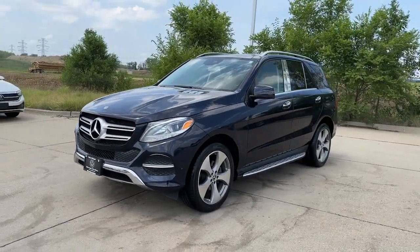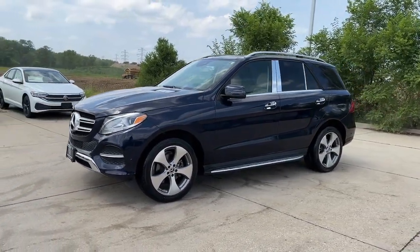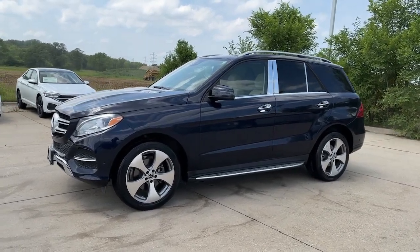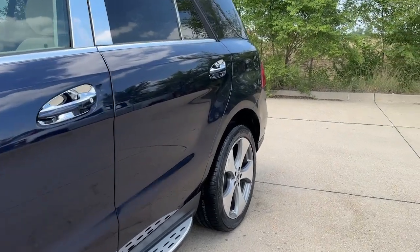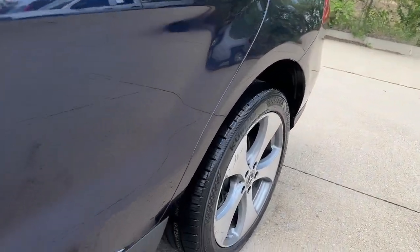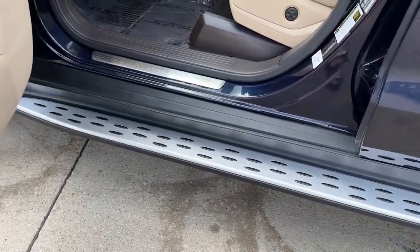Take a closer look at this sleek, muscular GLE. Rewarding on every level, its advanced tech offers customized driving modes, digital instrumentation, and driver assist features, while its atmospheric cabin captivates the imagination.